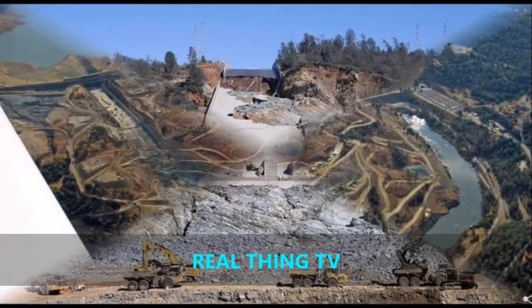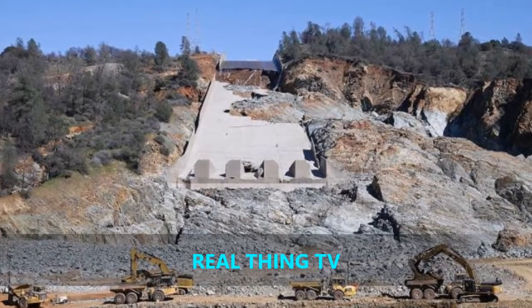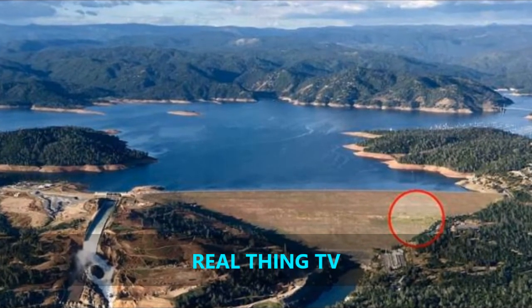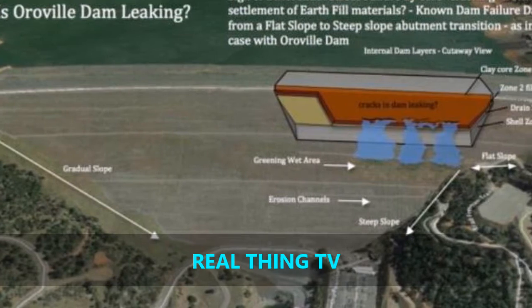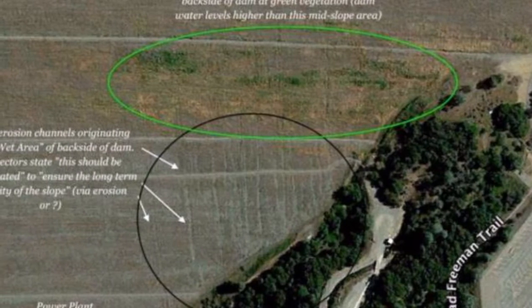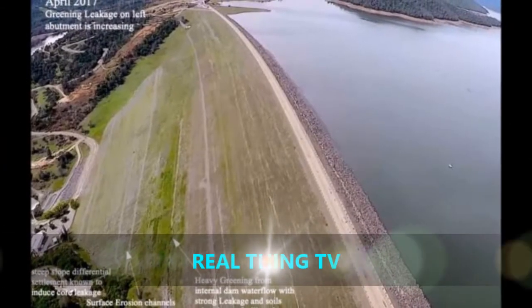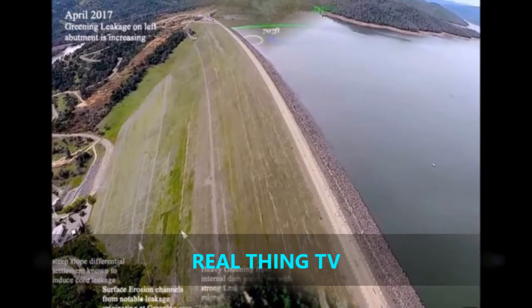The green spot has been discussed at community meetings over the last few months, where officials with California's Department of Water Resources have stated it is due to rain, vegetation, or a natural spring, according to the Mercury News. But B. disagrees with DWR officials about the green spot, saying those claims are problematic, as the green area has been present during the drought and not just wet periods.